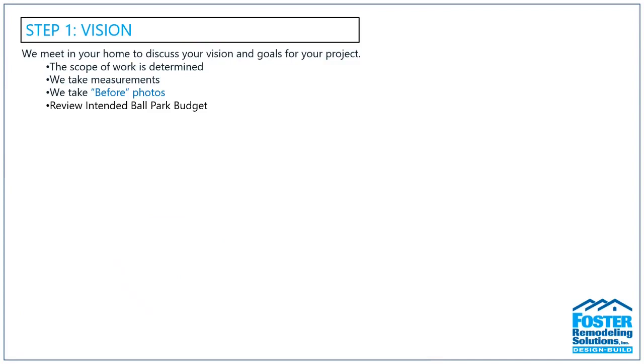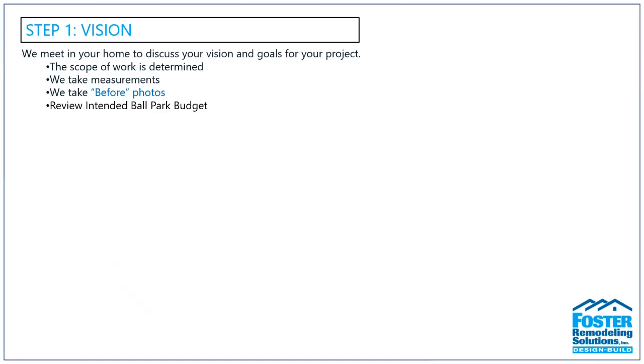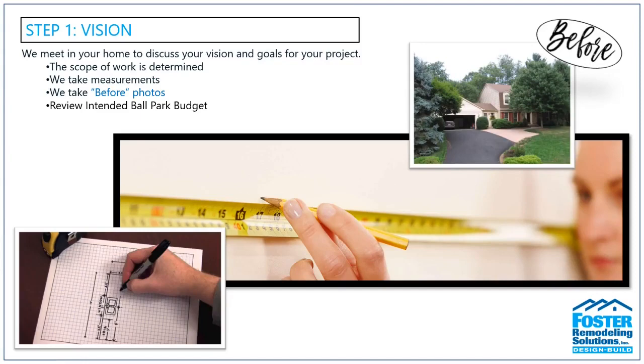Step one is what we call Vision. We're going to see what your goal for your remodeling project is — how would you like to expand, reconfigure, or use a new or existing space, and what are your must-have items? Ideally we need to meet in your home, sit down together, and talk about your goals. After discussing your goals, we'll take a lot of detailed measurements of the space we're looking at remodeling, and of course take a lot of photos.